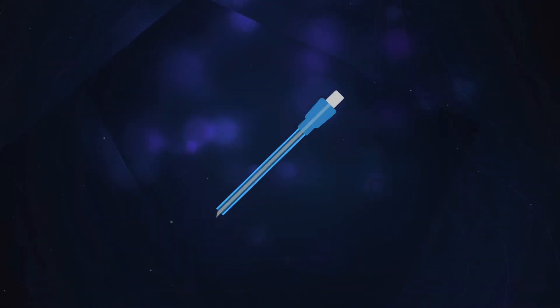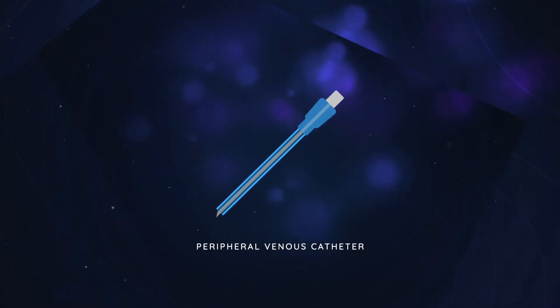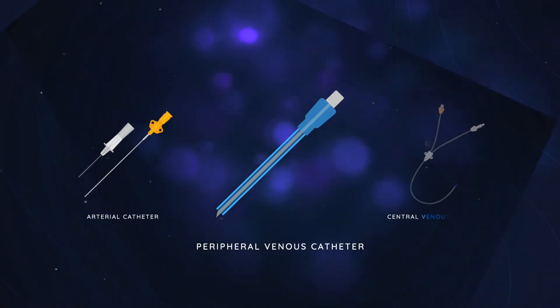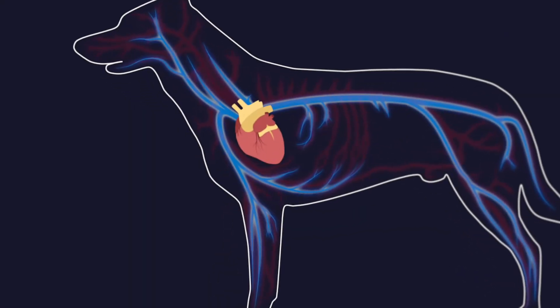Here we are talking about peripheral venous catheters, not to be confused with arterial lines or central venous catheters. A peripheral catheter provides access to a peripheral vein, as compared to central catheters, which are typically placed in the jugular vein for intensive care and monitoring and require more advanced equipment to place and maintain.